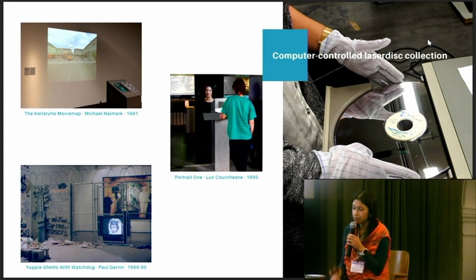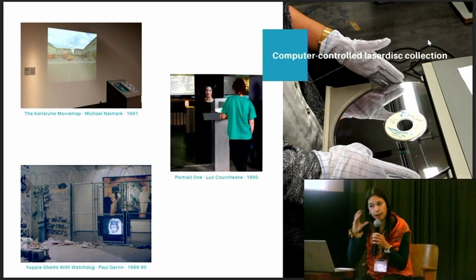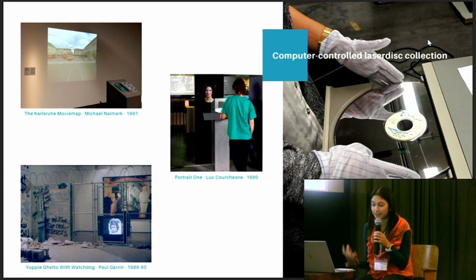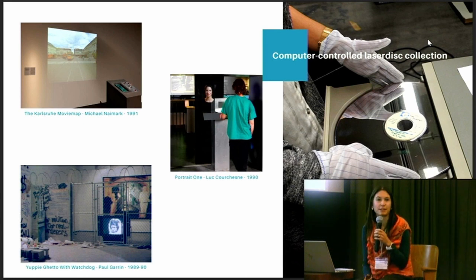In our collection, we have seven artworks based on this particular use of the laser disk. For example, the Karlsruhe movie map by Michael Neymark from 1991 — here you have these driver instruments that the public can use to experience a simulated journey in the extensive network of the CAFARAO, the regional transportation network of Karlsruhe. The movement in space is very limited: you can go forward and backwards, and when you reach a crossroads, you have the additional possibility of turning left or right. It's pretty much like a video game.